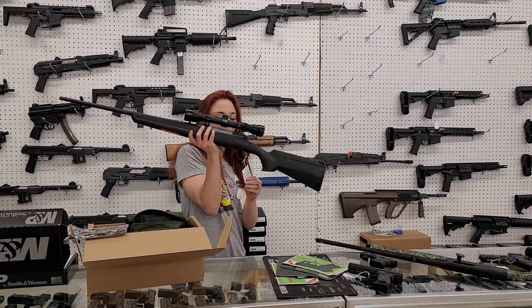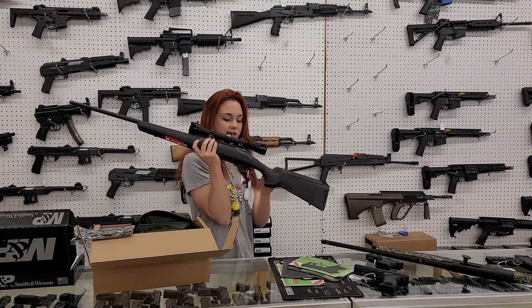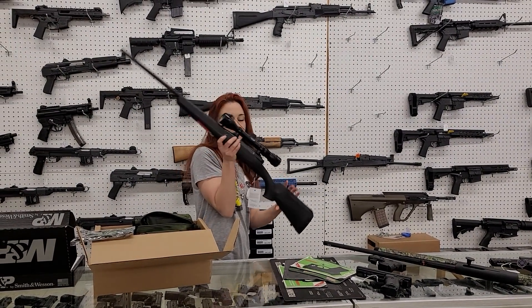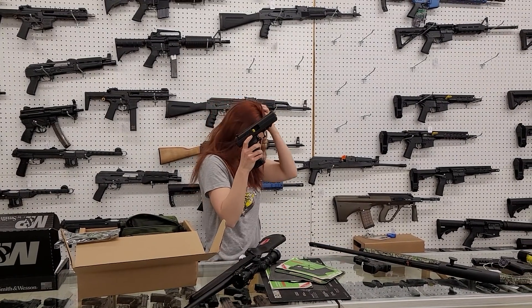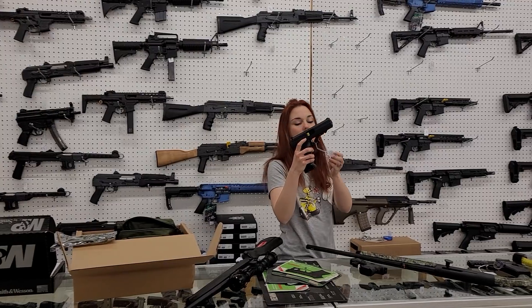Savage Axis .308, y'all, with the Weaver Scope — she's going to be $355 plus tax. High Point JCP 40s are back in stock, y'all, at $180.